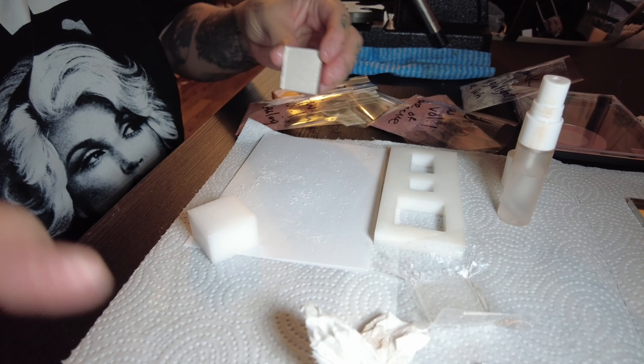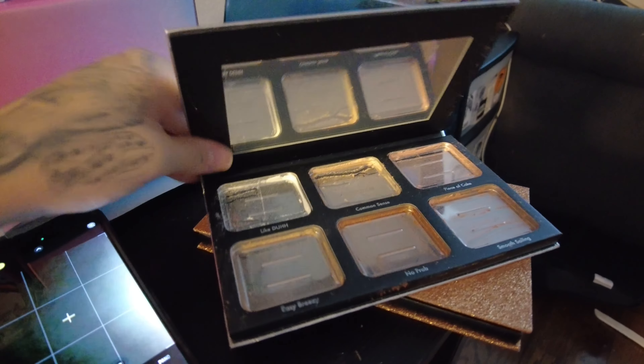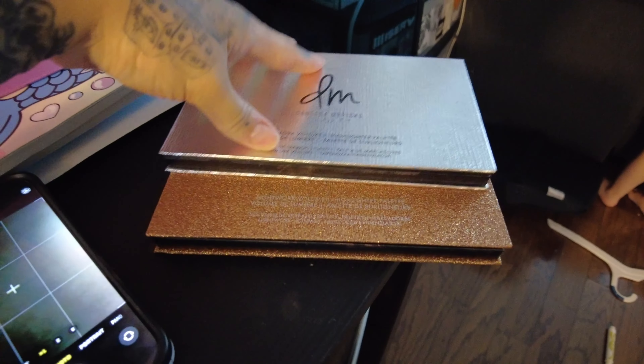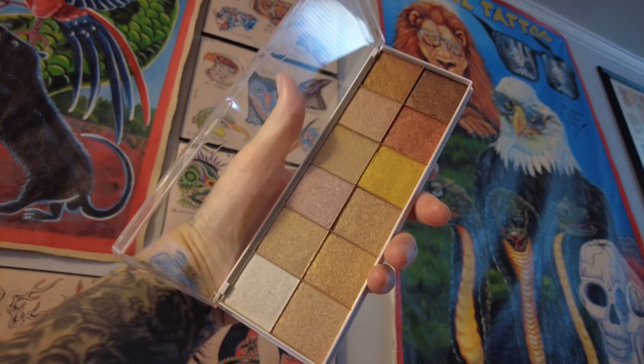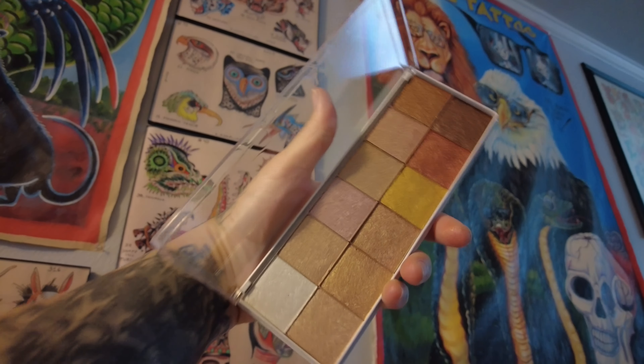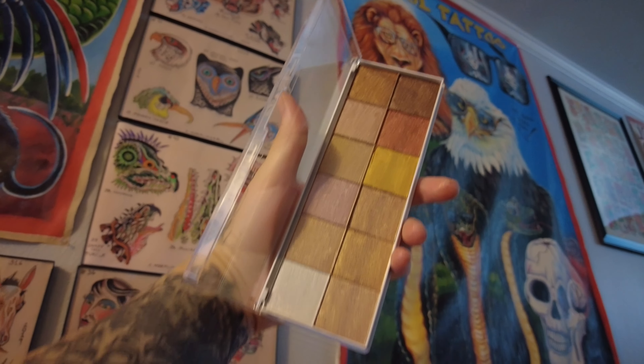Hi vlog. I am depotting some of my makeup for my professional kit. And there you have it — one down, eleven to go. So this is what they were in before. Beautiful packaging but just not the best for a kit — very heavy. So I have both of these depotted and I am so excited. This is both of my Danessa Myrick's Lightwork highlighting palettes all in one. I'm so excited, this is truly so satisfying.